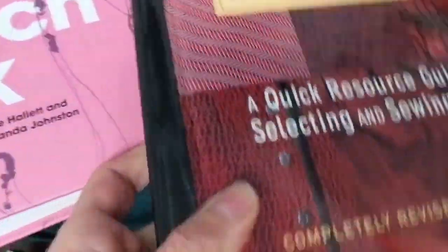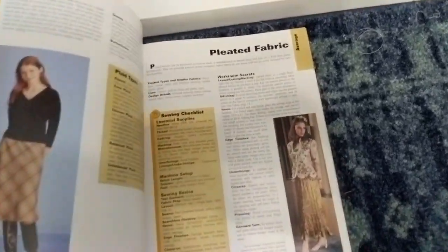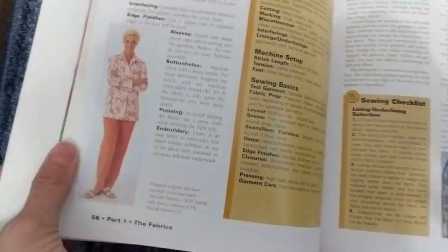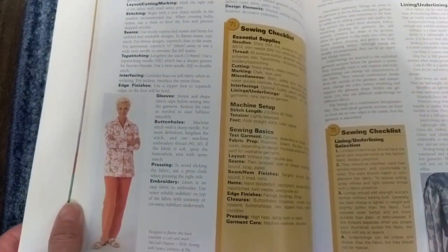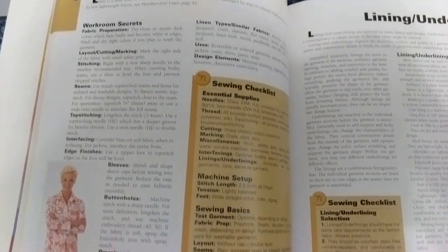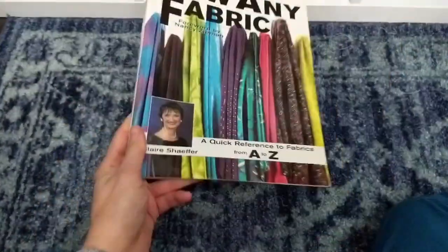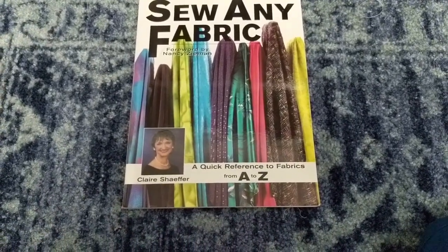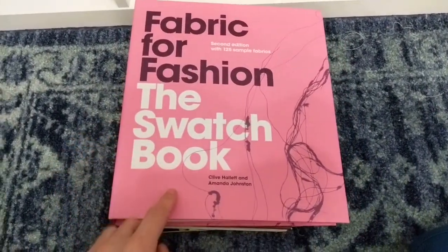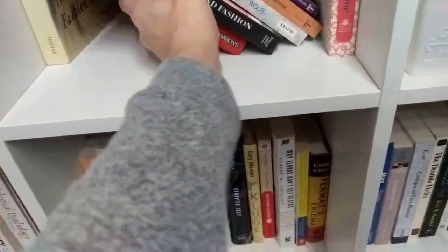So those two are going in my must-have pile. Here's another good one — it has similar information: top-stitching, seams, buttonholes, and I think it gives a little more detail than the previous book. I'm going to put it in the must-have pile as well. This one is by Claire Schaefer, who has quite a few sewing books. So our must-haves so far are Claire Schaefer's book, the Sandra Betzina book, and the one by Clive Hallett and Amanda Johnson.